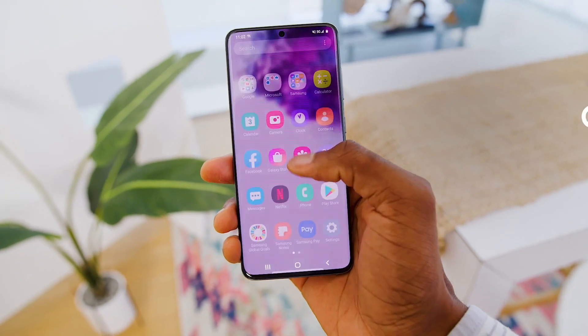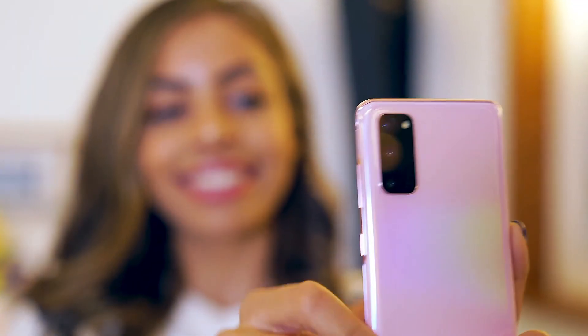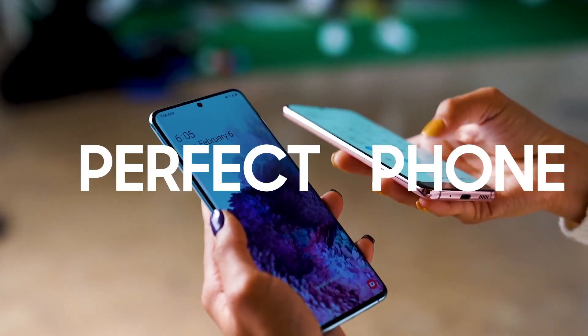Samsung thought a lot about one-handed usage, especially important on a really big phone. Literally everything you can think of is upgraded — it sounds like the all-around perfect phone.